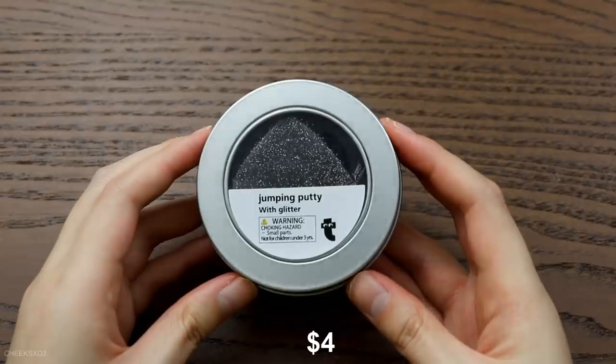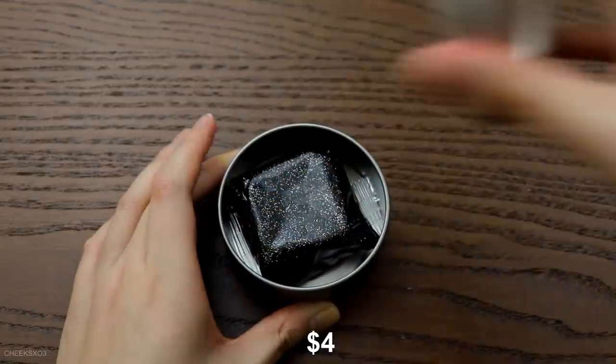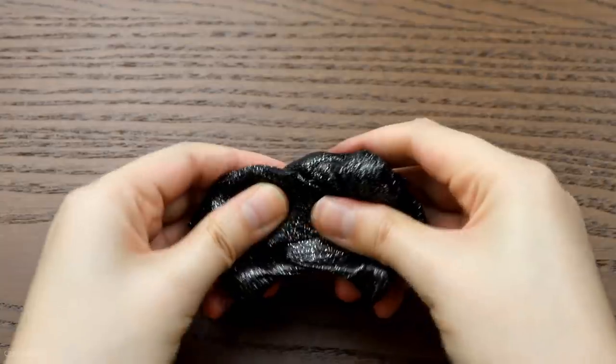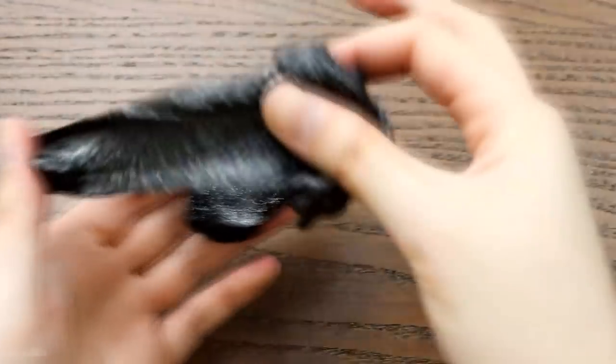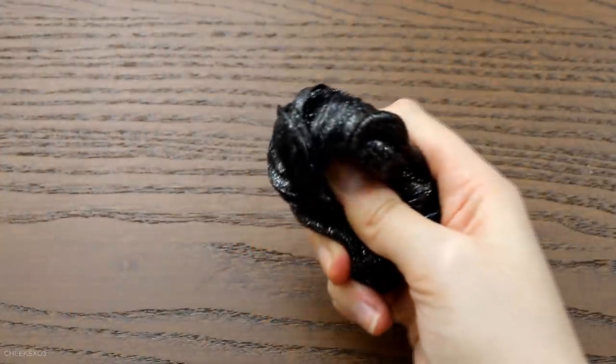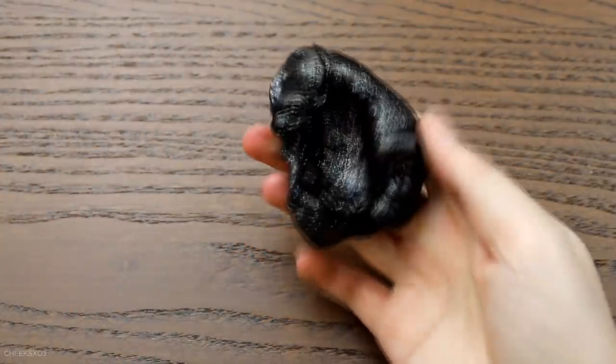Next up is a putty with similar packaging to the previous one I reviewed. This is a gorgeous putty — it reminds me of space with the stars. It is not the softest putty but it's definitely not tough. You can still squish it and it's stretchy. It has a similar scent to the foam slime but much weaker.